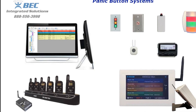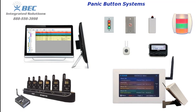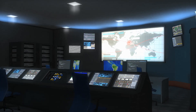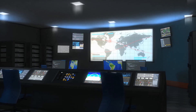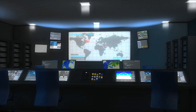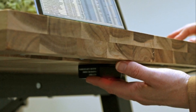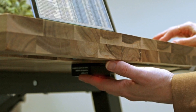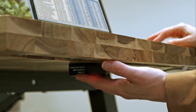Why choose BEC Integrated Solutions? They offer a comprehensive range of panic button systems tailored to meet the needs of various industries, with advanced technology, easy integration, and 24/7 monitoring capabilities. BEC ensures your facility is equipped with the highest level of security — from discrete under-desk buttons to wireless options and mobile app integrations, providing customizable solutions to enhance safety in any environment.